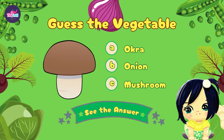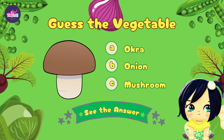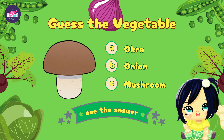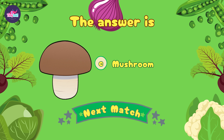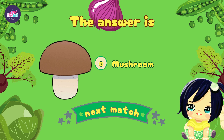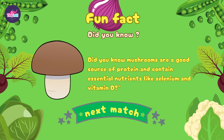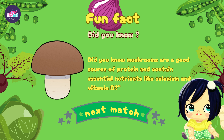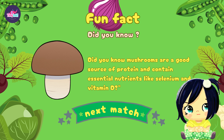Time for our final vegetable challenge — can you guess this one? Let's see if you're right. You got it! The correct option is C, it's a mushroom! Did you know mushrooms are a good source of protein and contain essential nutrients like selenium and vitamin D?